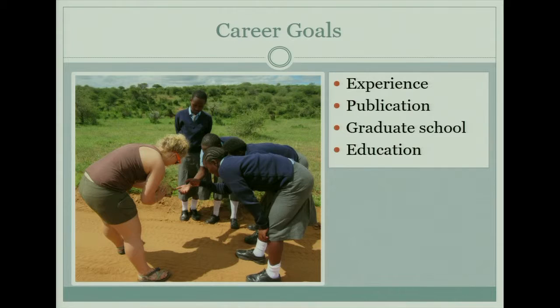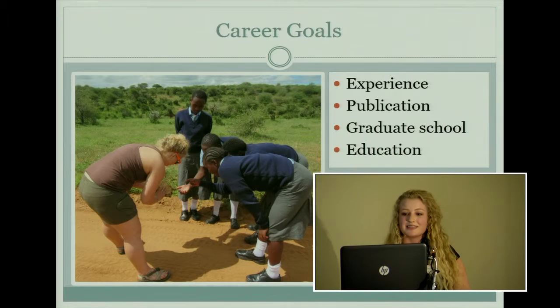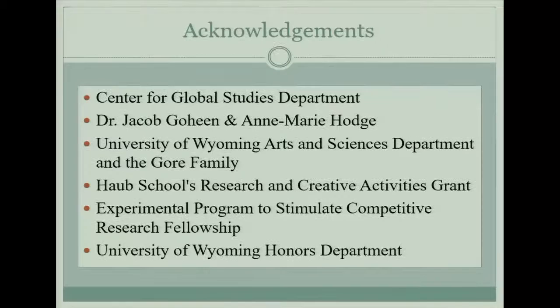This experience was really amazing for me — as an undergrad, I haven't had a lot of research experience yet, so I gained a lot of valuable experience designing and implementing this project. I hit a lot of roadblocks, but as you can see I came up with some interesting findings, and I'm working on publishing this with the help of Anne Marie and Dr. Jacob Goheen. I'd like to thank the Center for Global Studies, who helped fund this trip, in addition to all these other departments. Thank you.